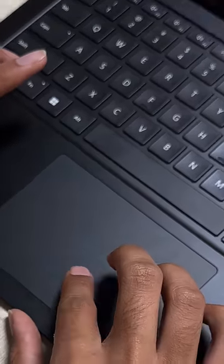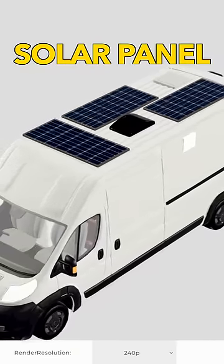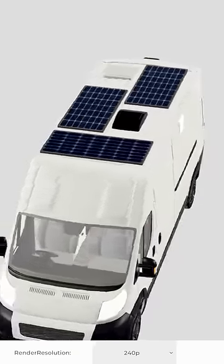We have done a full design for 8 hours and we'll tell you which design you would like. Our solar panels will be on the roof. This will get the power from our house.